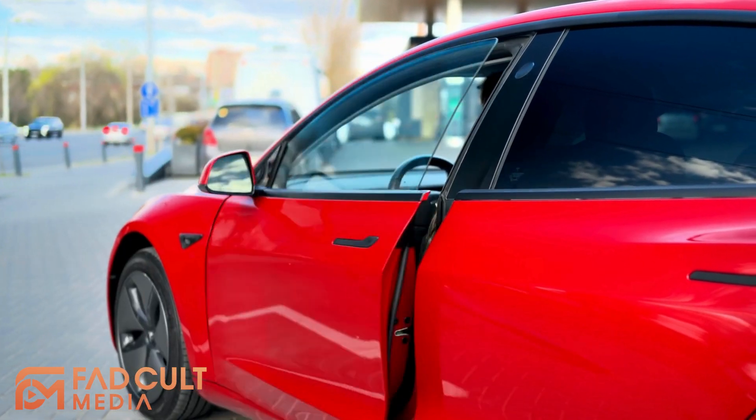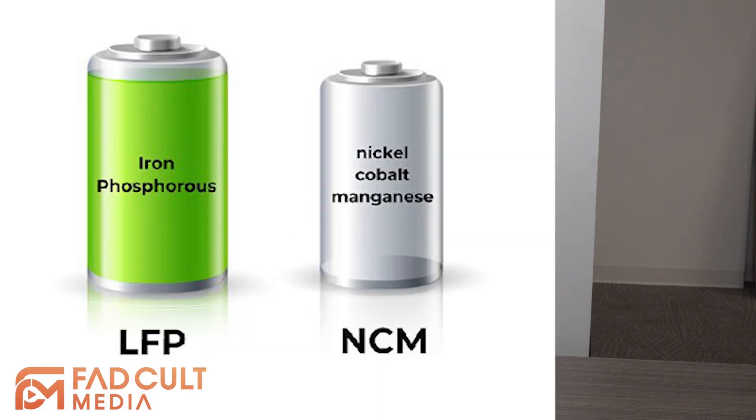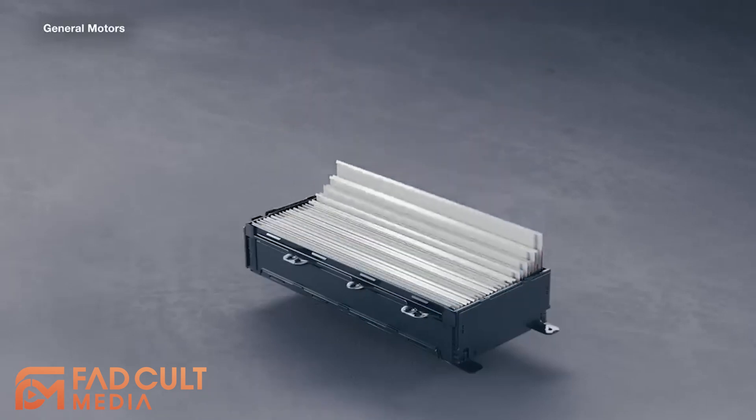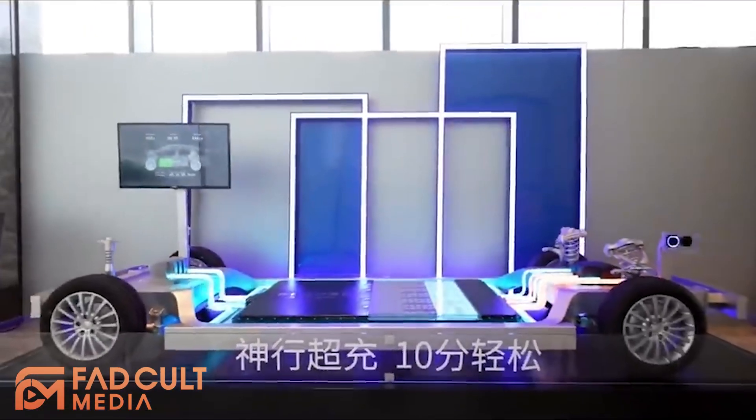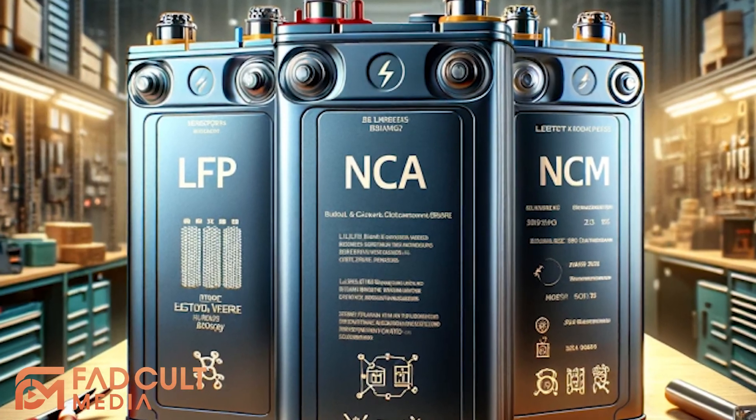So it's good to know what you are getting into. And with all these names such as LFP, NCM, and NCA, it could get really confusing. In this video we will take a look at what types of batteries are popular in electric vehicles these days and we will discuss the advantages and disadvantages of each.